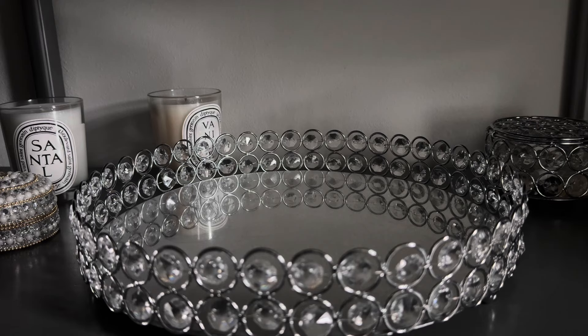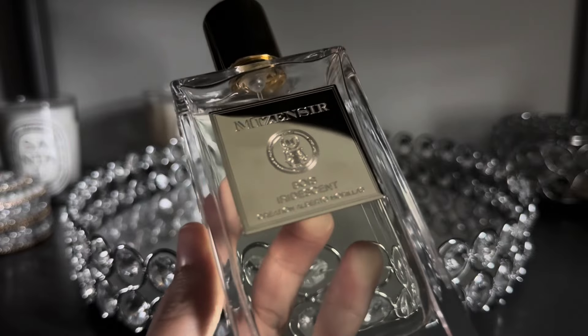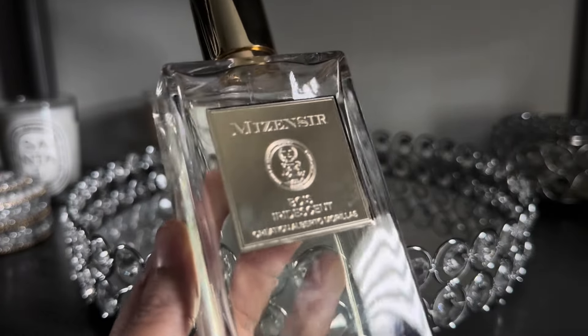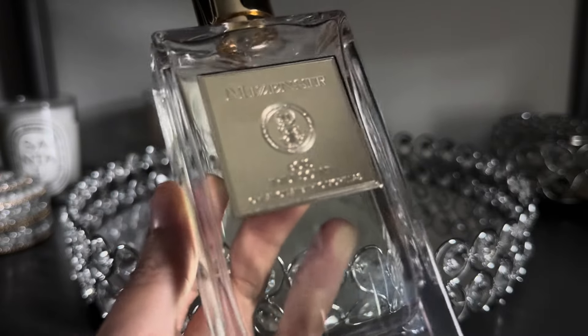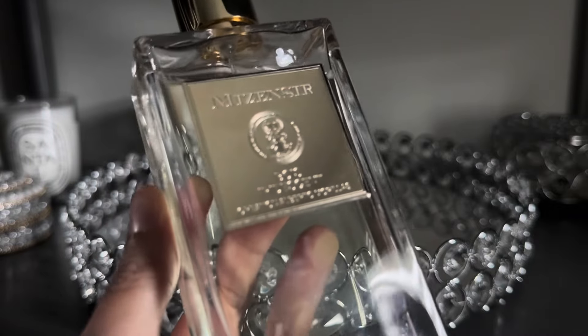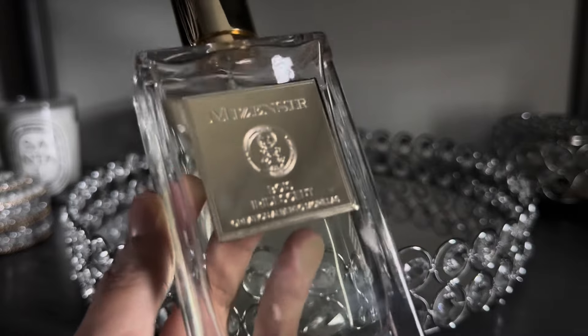Now I'm going to go through the fragrances I'm adding to my tray for the month of April, beginning with another Maison Margiela fragrance — Bois Iridescent. This is a beautiful, sparkly kind of iris fragrance with quite a bit of citrus. It's very sparkly, somewhat ethereal, and something I really enjoy wearing in the springtime.